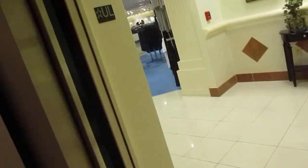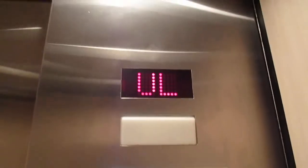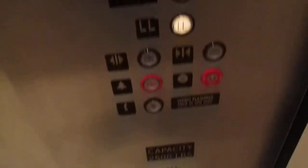Close the door. Door closed button does not work up here. Get cab view. There's a security camera. I love this floor, it's really pretty. The phone is on the panel, by the way.